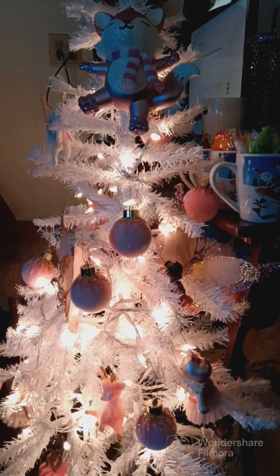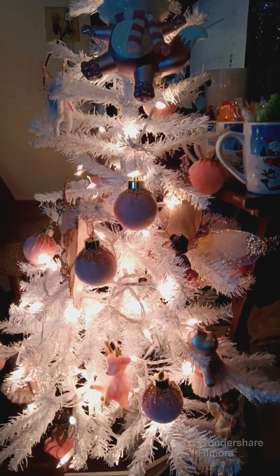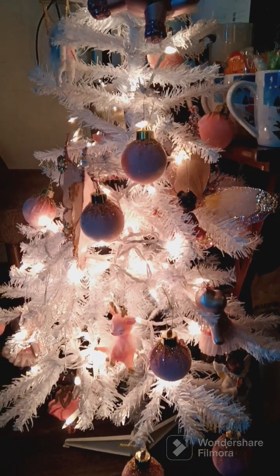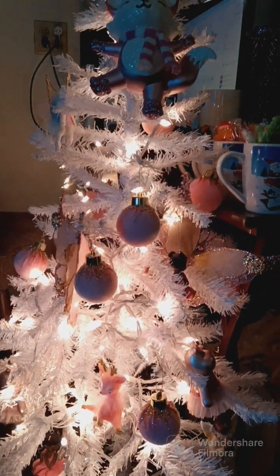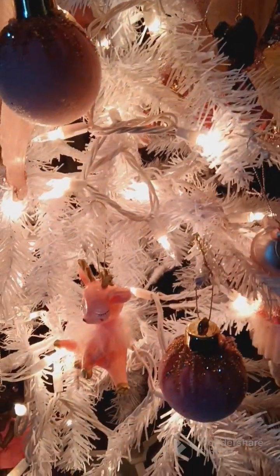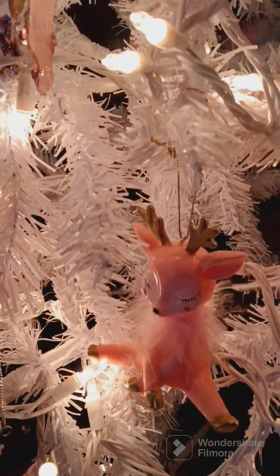I did put Layla's Christmas tree up because she really wanted me to put it up for her. These are different decorations that she picked out — she's got butterflies on there, some pink and gold ornaments, reindeer, unicorns, and hippos.